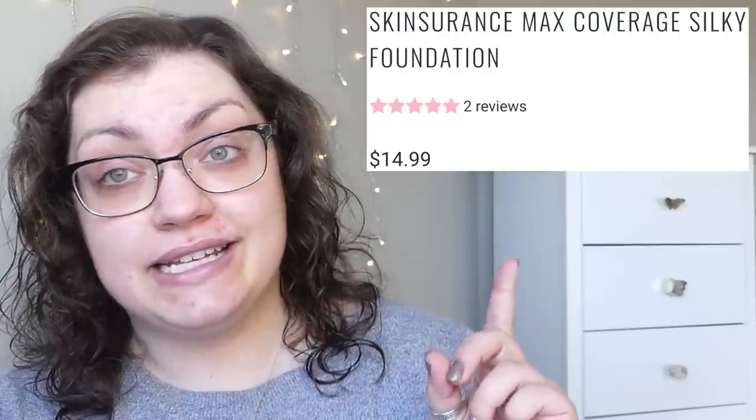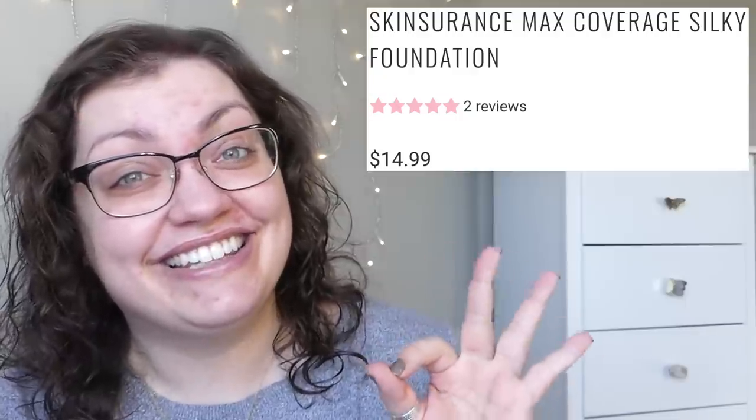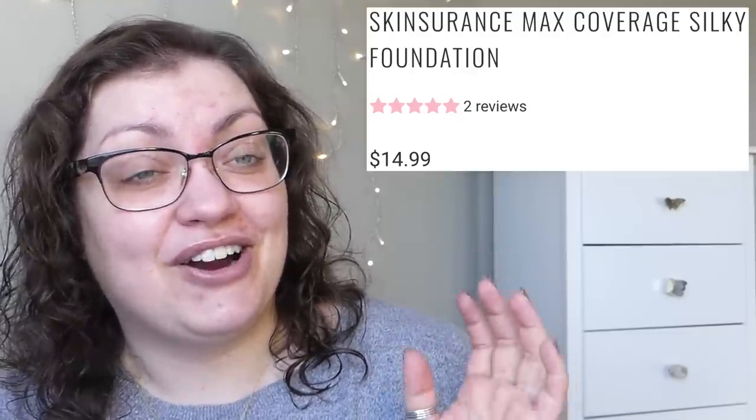I picked this up the last time I was shopping on Ulta and I'm excited to give it a try. I haven't tried too much from J-Cat Beauty, honestly — less than five things for sure, maybe only a couple. The foundation is $14.99, at least on J-Cat Beauty's website. It's only got two reviews, but those two reviews really like this stuff. There are 16 different shades available. The shade range looks abysmal if you ask me, but that is apparently what J-Cat Beauty felt like creating.